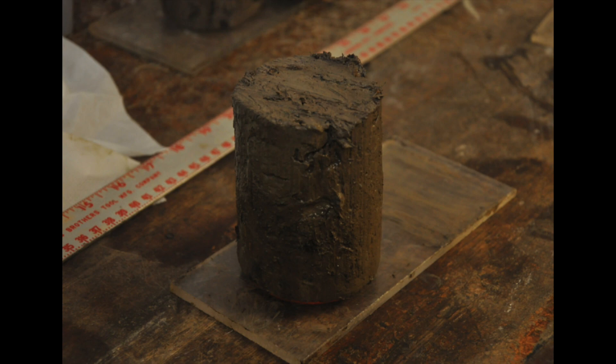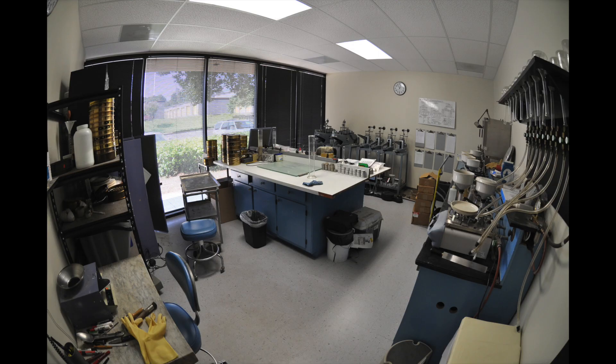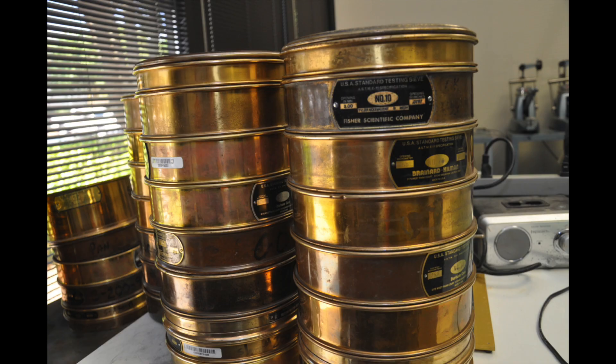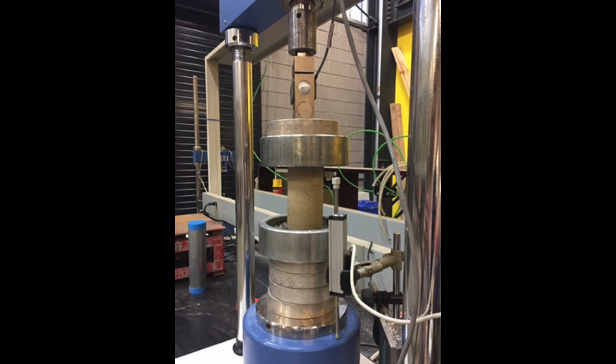The samples are then taken to a geotechnical lab and tested to obtain the soil's physical properties and analyze its behavior under specified conditions. For example, by shaking the soil through these sieves, we determine the quantity and size of the particles present. By testing the soil in this loading frame, we determine the ultimate load the soil can take before it fails.